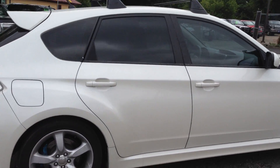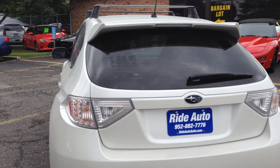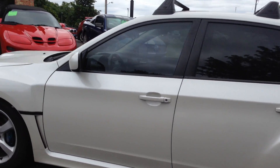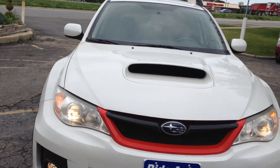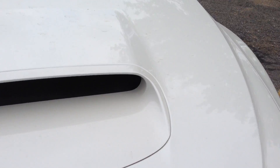It's got the lowered stance, an aftermarket exhaust, LED taillights, tinted windows, roof rack on top, beautiful pearl white. This thing is clean. It's got the high intensity headlights, fog lights, functional hood scoop — beautiful condition.